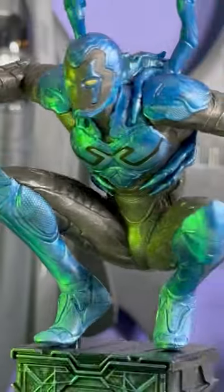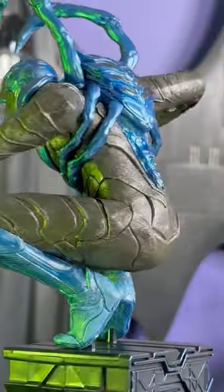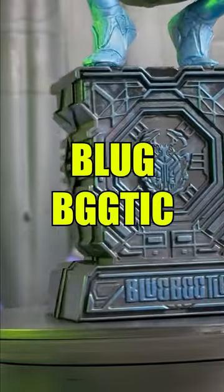It's got a little bit of blue paint on it with his name on the bottom, very legible. In case you forget who you're looking at, it's obviously Blug Bug Tick.